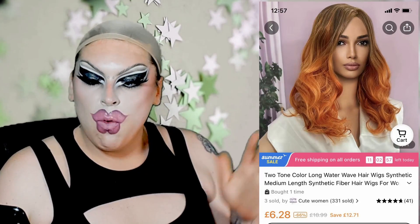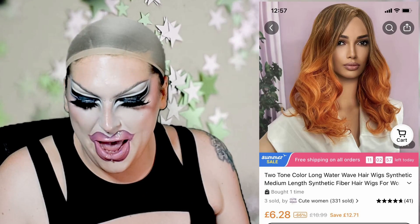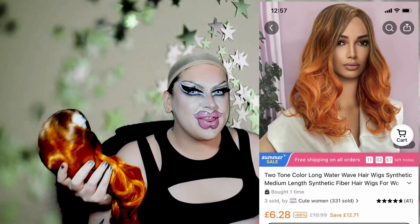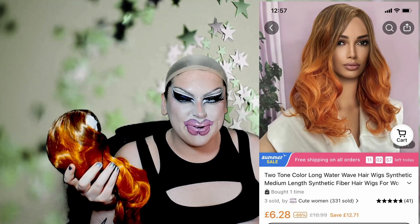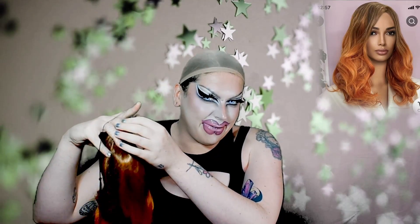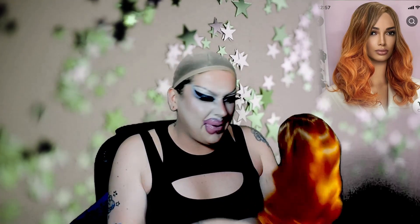On to the next wig. This one is called 'Two-Tone Colour Long Water Waves Wig, Synthetic Medium Length Synthetic Fiber Hair Wigs for Women,' and it's sold by a company called Cute Women — love that. This wig only cost me £6.28. I went for the colour orange-red — it's definitely orange-red. Anyone who knows a little bit about wigs can already see this is something many people have come into contact with — the shine specifically. Remember this cost £6.28.